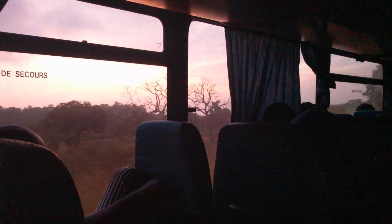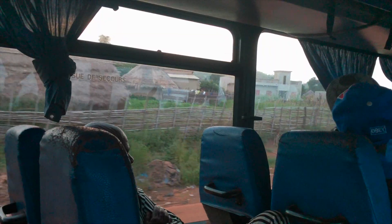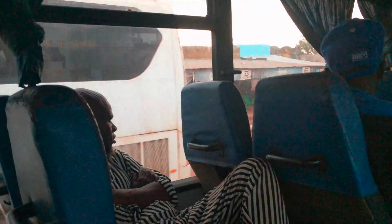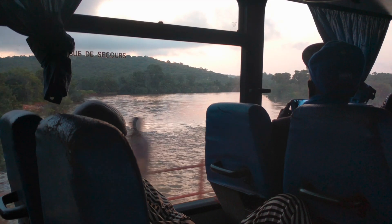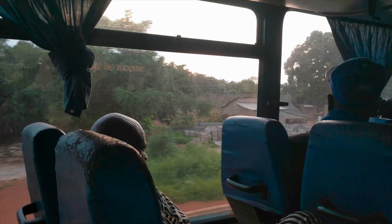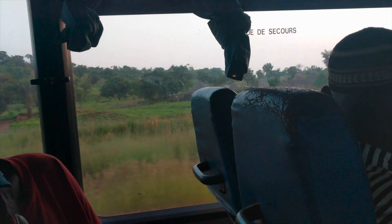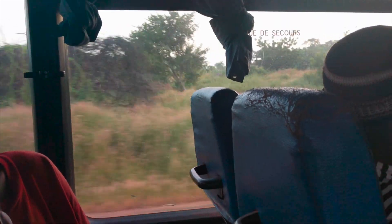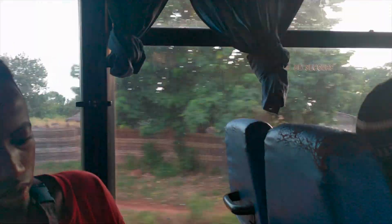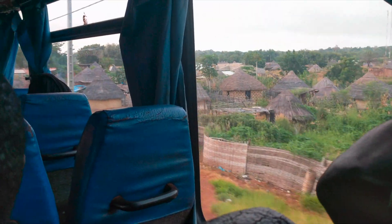Since you leave Dakar at about 4pm and the ride is about 14 hours, you arrive in Kedugu in the early morning. You're usually blessed with an early morning sunrise on the route. But if your vehicle breaks down — which is a common occurrence in Senegal — you will arrive in Kedugu in late morning or early afternoon. A good rule of thumb is to allow for double the expected travel time in case of breakdown. In French, a breakdown is 'tombé en panne'.